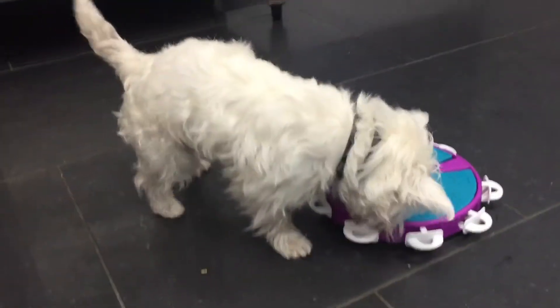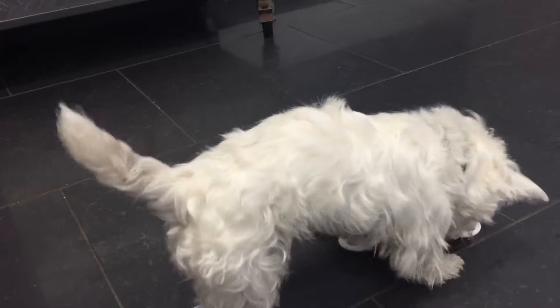Good morning everyone, this is the Pet Shop Boys. Today I have Ms. Madeline doing the dog twister.